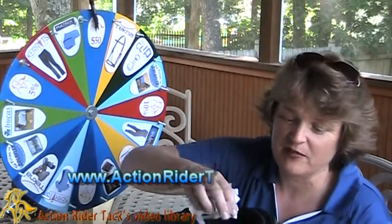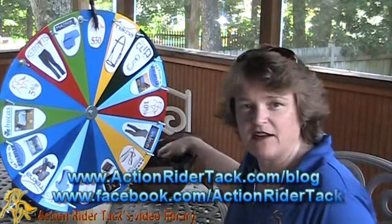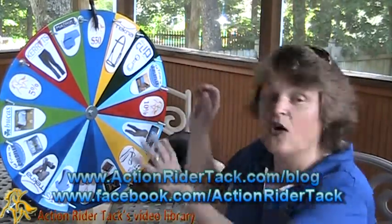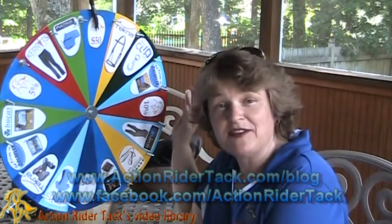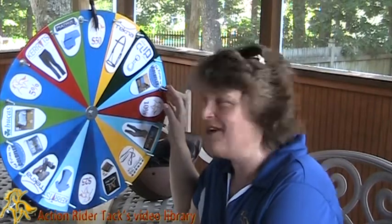We really appreciate it. But before we draw a lucky winner, let's go ahead and take a look at all the manufacturers that have joined us on our fan wheel. All of the dollar amounts and percentages off are from us, ActionRiderTech.com.